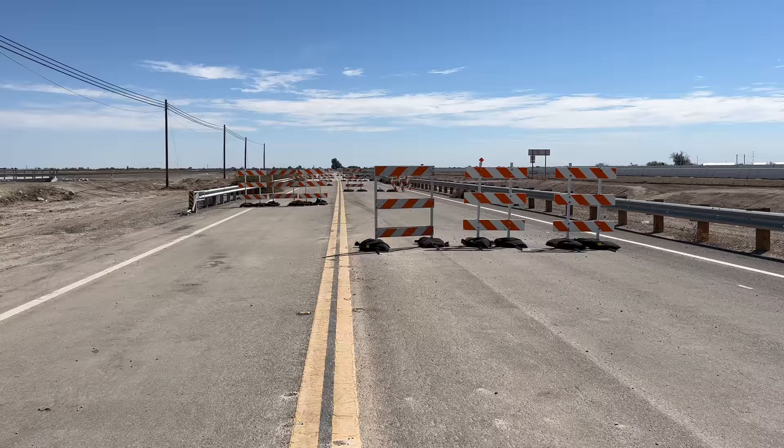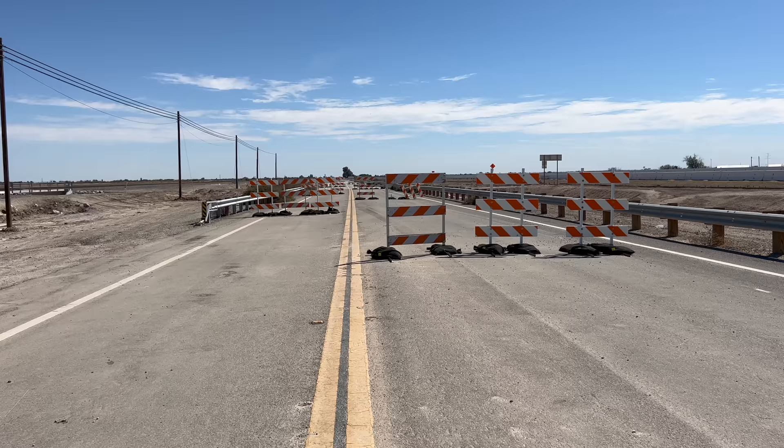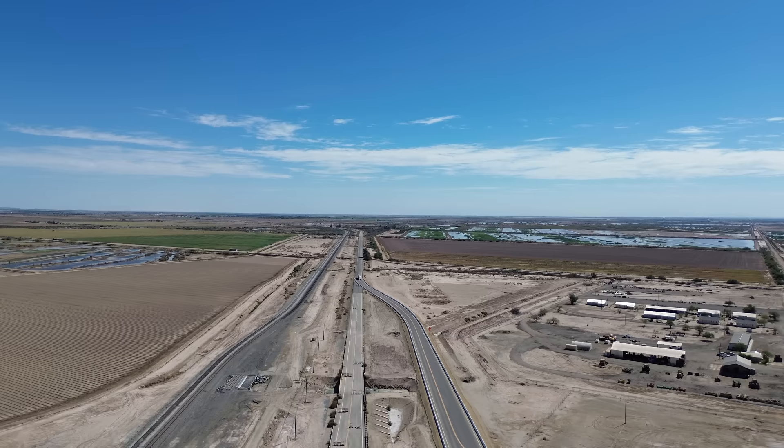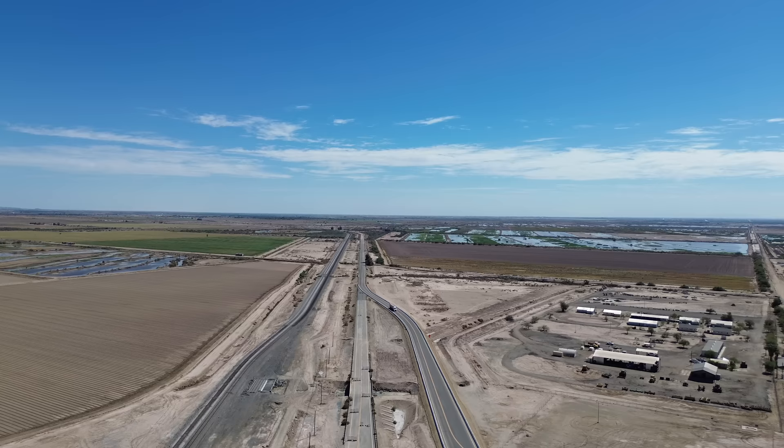In September 2019 the state closed the highway for several weeks and began its own battle with the geyser. Like the railroad before it, they tried diverting the water and building walls, but in the end they just bypassed five miles of the highway by moving the road to the west. The plan is now to just rebuild the highway after the geyser moves through.